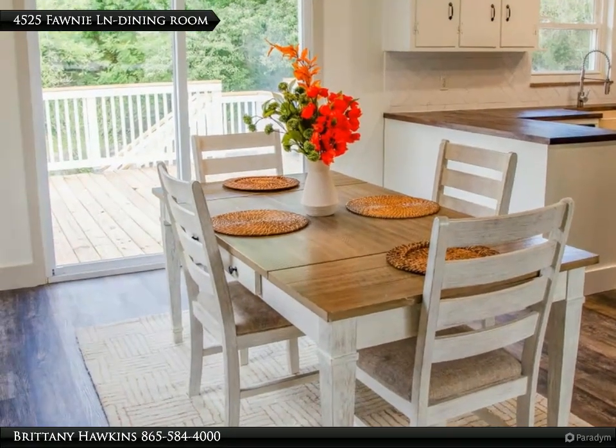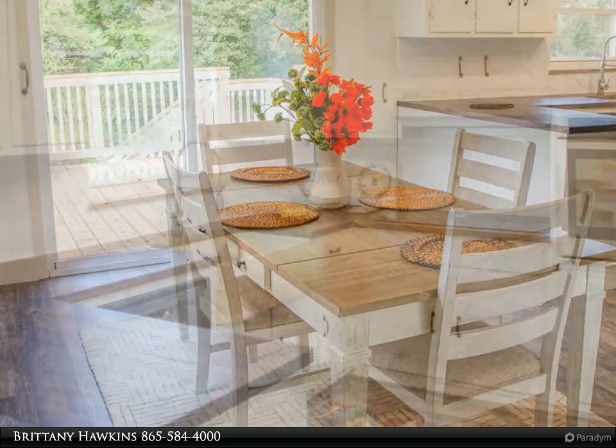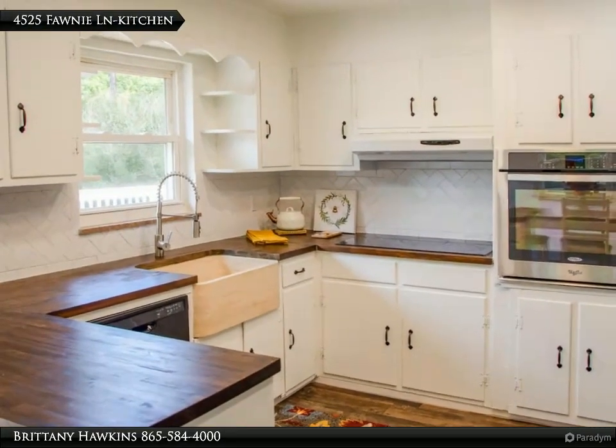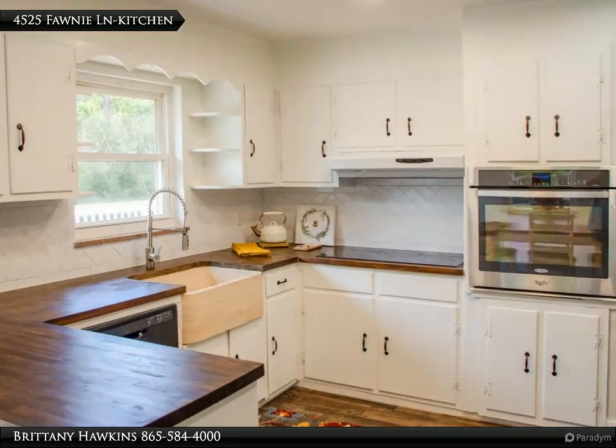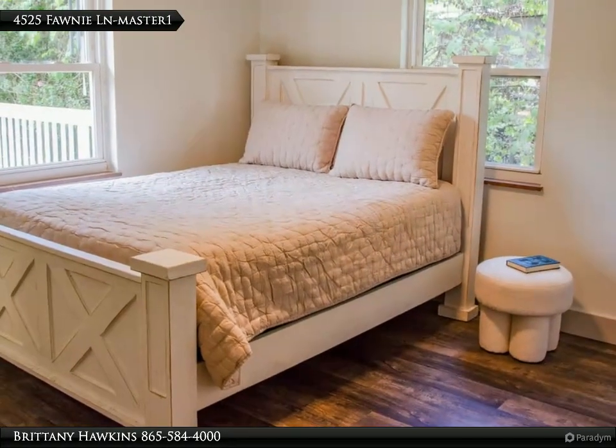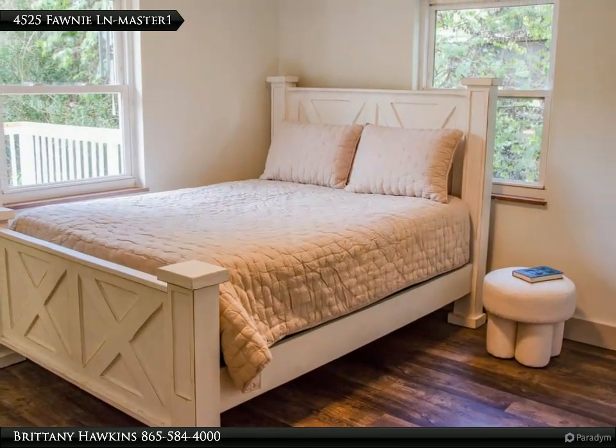Additional updates include updated electrical components and stylish finishes such as butcher block countertops and a stone kitchen sink. The home also showcases modern light fixtures and a double deck porch, situated on a corner lot with a private fenced backyard.